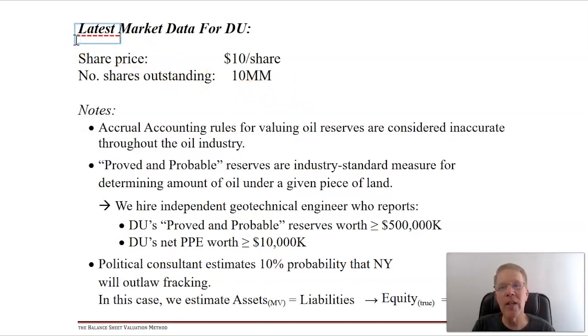We're going to need to know more about the firm and what Mr. Market thinks it's worth. The share price at the time was around $10 a share with about 10 million shares outstanding. Now, it's known throughout the oil industry that accrual accounting - which is just a synonym for GAAP accounting - methods for valuing oil reserves are considered wildly inaccurate. They don't have a lot to do with the true microeconomics of that oil.